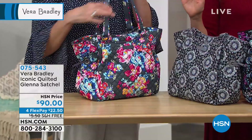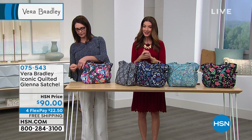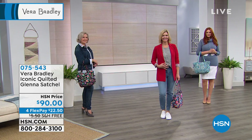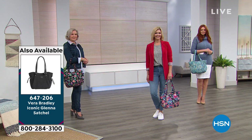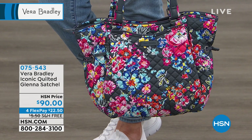Every season they change out the prints, so these really become true collector's items. After the prints retire, they usually do not bring them back. I like to collect the prints just to remember a special time in my life — I know exactly what was going on when I think back to a print. Oh, well that's right — I got that bag when I got my promotion, or when I graduated from school, or when my daughter was born. Color just makes you remember certain events, and that's what's really neat about it.